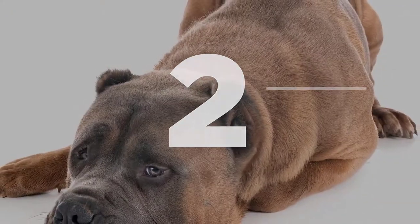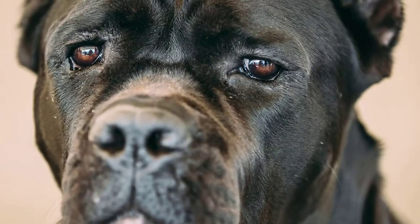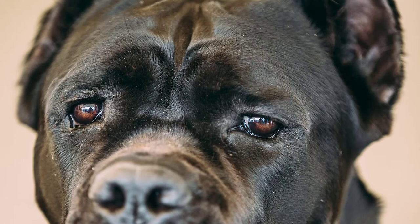Number 2: The main features of this gorgeous-looking dog are its large cuboid head and the naturally fallen triangular ears, which could be amputated.